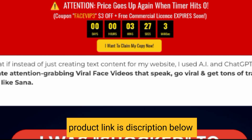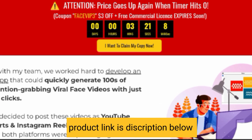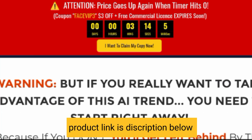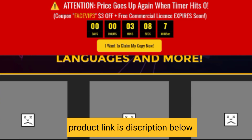Three different modes to create unbeatable, attention-grabbing, viral face videos quickly. Upload your own image or use camera capture to build trust, authority, and engage with your audience. Create breathtaking face videos using AI image technology and an editor for any niche.